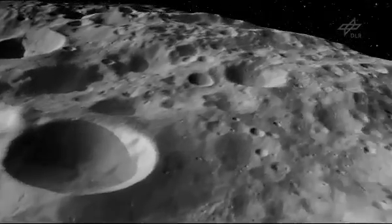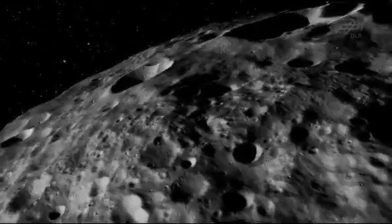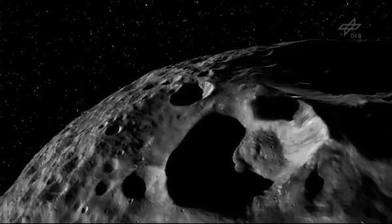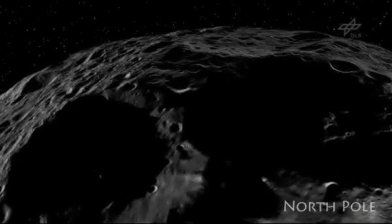Finally, we have mapped the North Pole and now Dawn has left Vesta. The spacecraft is on its way to reach its next target, the dwarf planet Ceres, where it will arrive early in 2015.